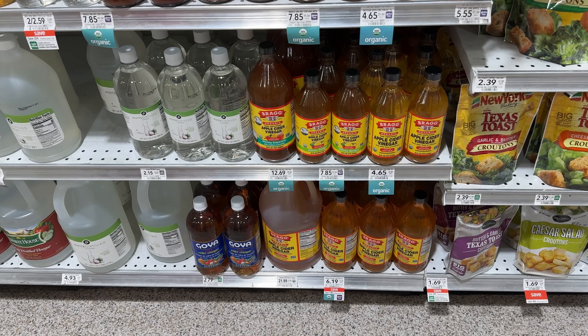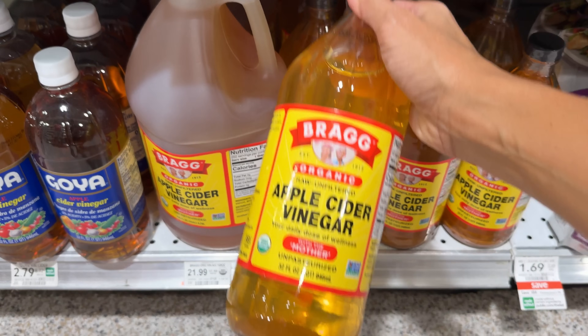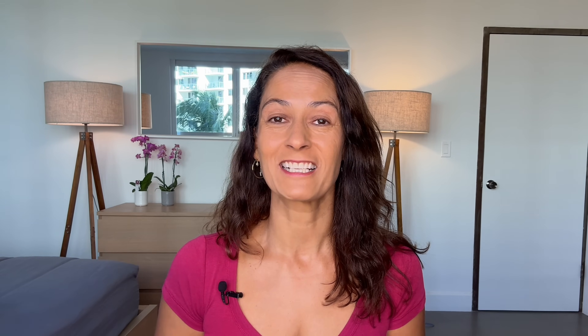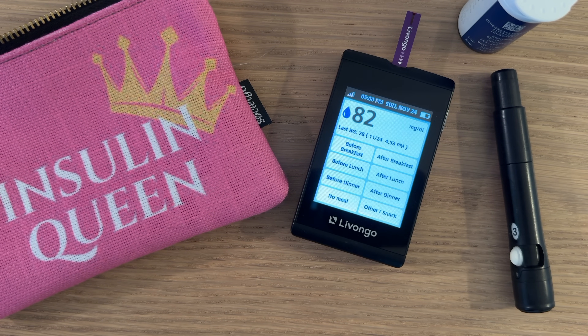Apple cider vinegar is pretty easy to get a hold of and it sells for around six to eight dollars depending on the size in my local store, so I figured it would make an interesting experiment. I know some people use this stuff for cleaning but I was more interested in its potential blood sugar regulating properties, so I've been drinking it for the last 30 days. It's in no way magical but it did enough that I think I'll continue to have it as part of my routine. Hang tight — I'll show you why, what timing worked for me, and also discuss some of its side effects.